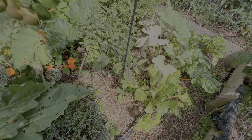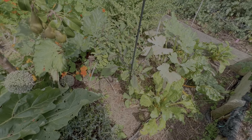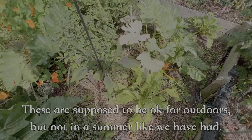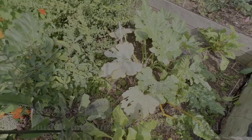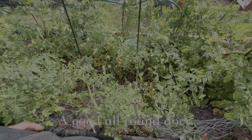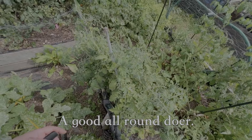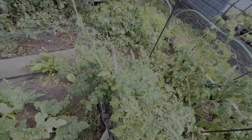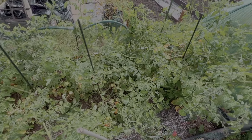There's another aubergine — black beauty. I don't know if it's actually going to do anything; maybe if we get an Indian summer at the end of the year. And another courgette over there, again very slow to kick off, lots of mildew on it. This is Gardener's Delight tomato — just three plants. I've just left them to do their thing, I haven't pinched out the side shoots or anything.